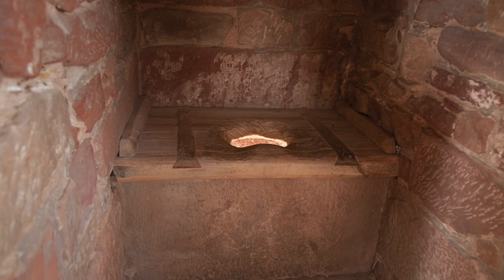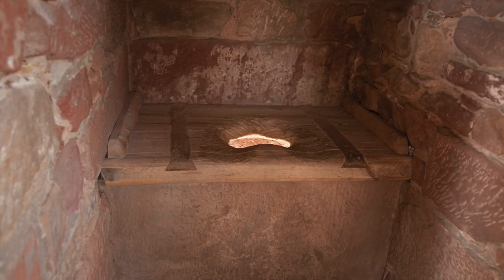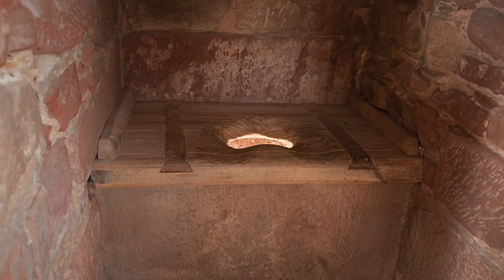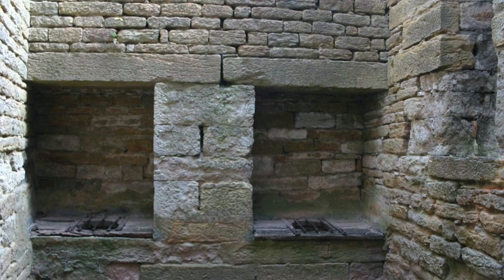As castles transitioned into larger stone structures, toilets were also expanded, and often a number of them could be found off bedrooms and other chambers and key rooms. Often these toilets would then empty into the moat, causing a rather bad smell and a huge collection of waste.